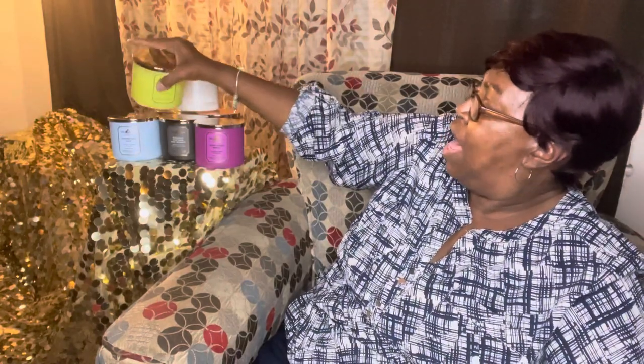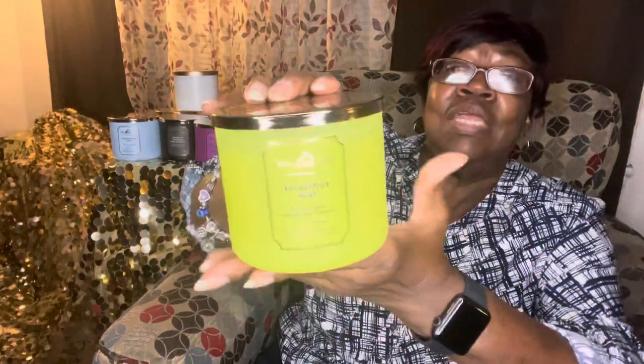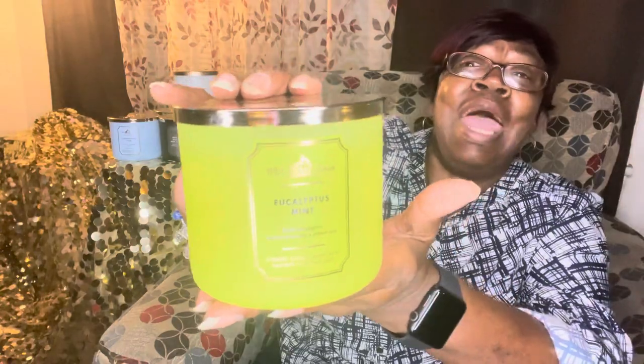Then we have Eucalyptus Mint. It has fresh eucalyptus, sweet spearmint, lemon zest, and clary sage. You smell the eucalyptus — it smells really good. You can really smell both the eucalyptus and the mint.